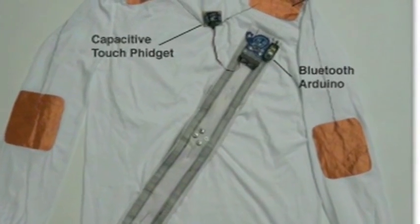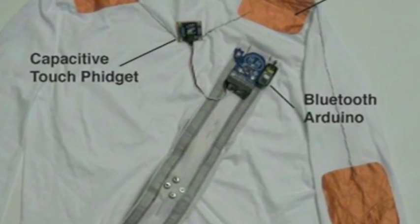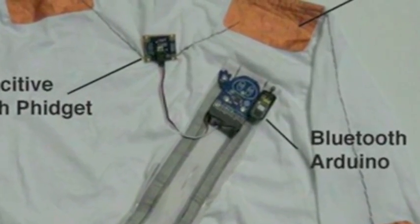Conductive fabric, conductive thread, capacitive touch sensors, and a Bluetooth Arduino were used to create the touch sensors.